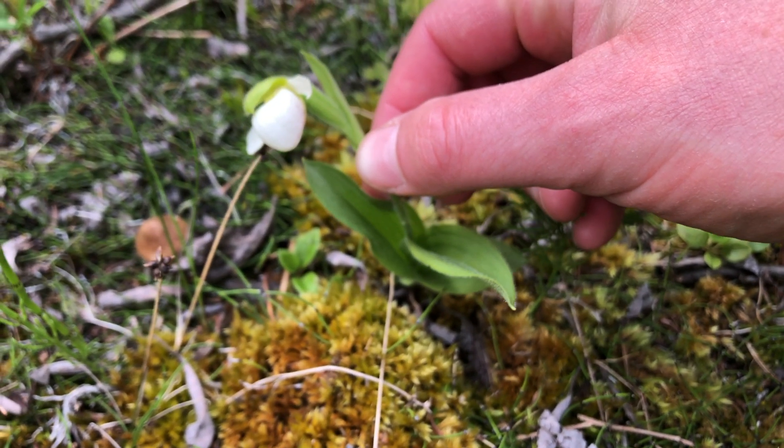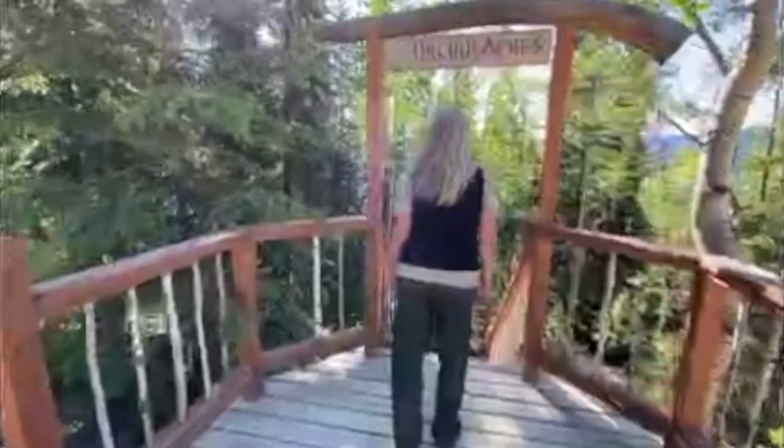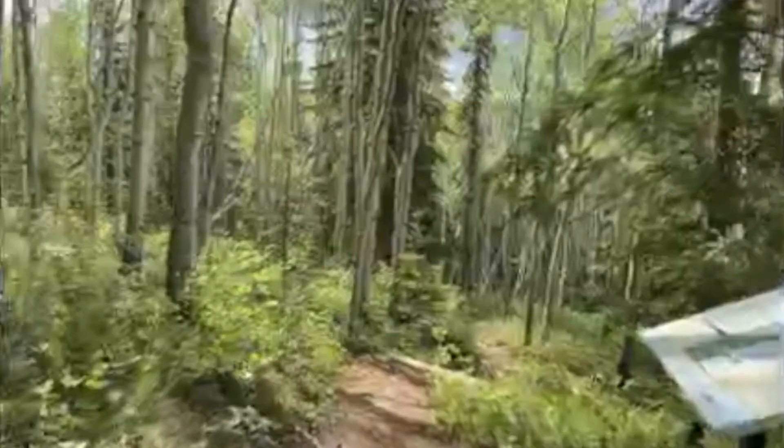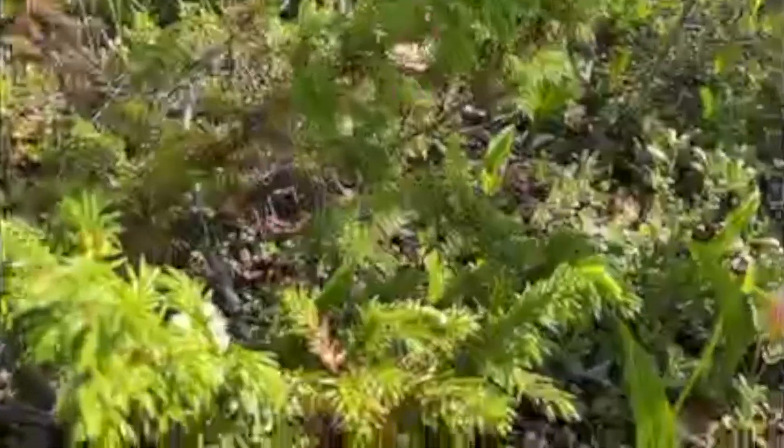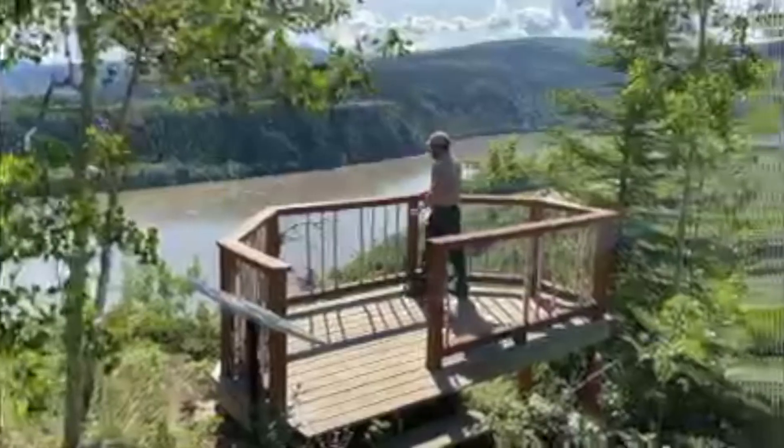Lady slippers are probably the most obvious orchid you might find, and the most spectacular display of this flower is across the river from Dawson City. An interpretive trail winds through the patches so you can get a good look without trampling the flowers. They bloom for a few days in June, so timing your trip to Dawson can be tricky, but well worth it.